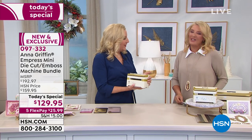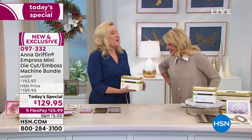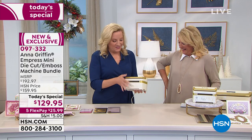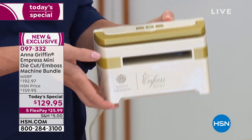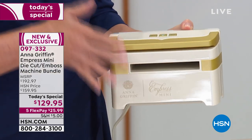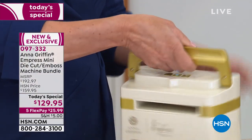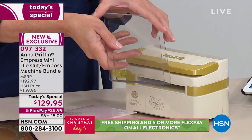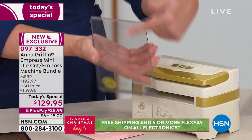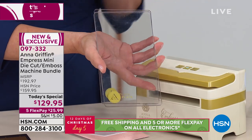Good things come in small packages. Having a little electronic die cutting and embossing machine is essential for your craft room — it's portable and it's going to do everything the big machine can do. We've spent months figuring out what in our library we can use with this machine. It doesn't have to be small because it comes with a full-size plate system — four and a quarter inches wide by seven and a half inches long — so all of our border dies will work just like they do in the regular Empress.